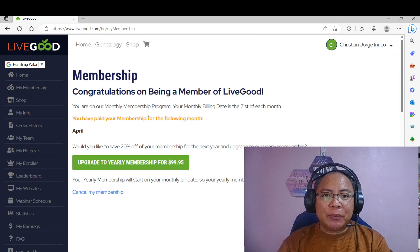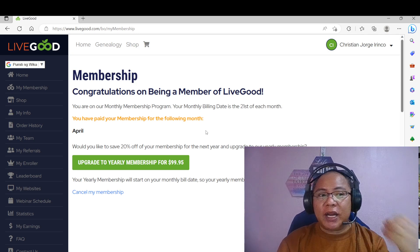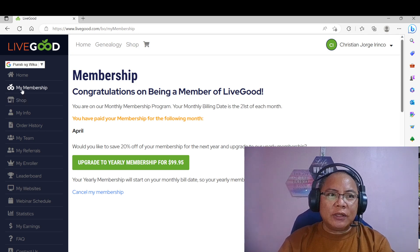You are on a monthly membership program. Your monthly billing date is the 21st of each month. So you have paid your membership for the following month, April. So ngayon, dahil April 21 here in the Philippines, which is April 20 in America, pwede pa natin siyang i-renew. Supposedly, dapat 5 days before nire-renew na po natin ito. So let us check the my information.